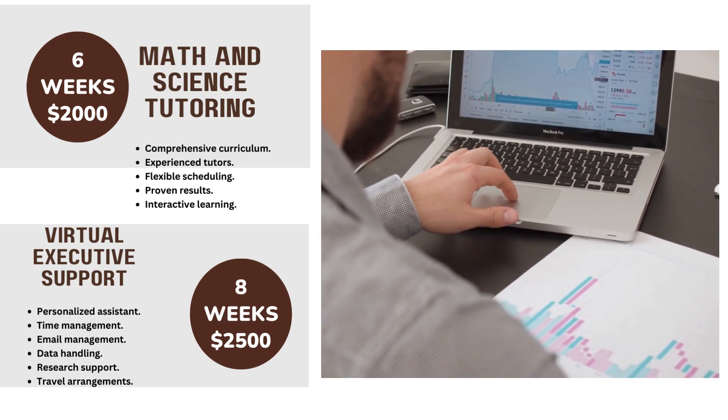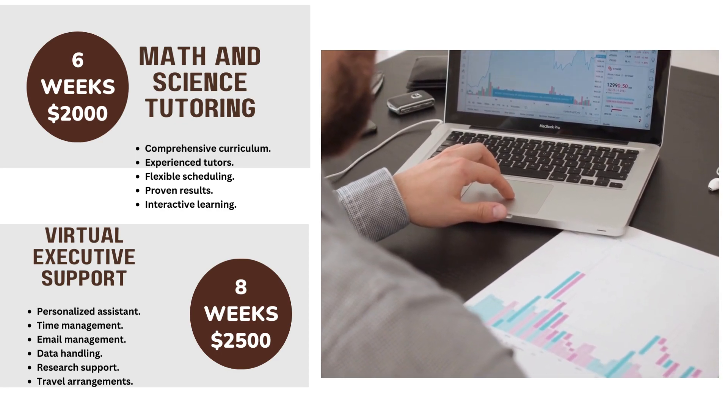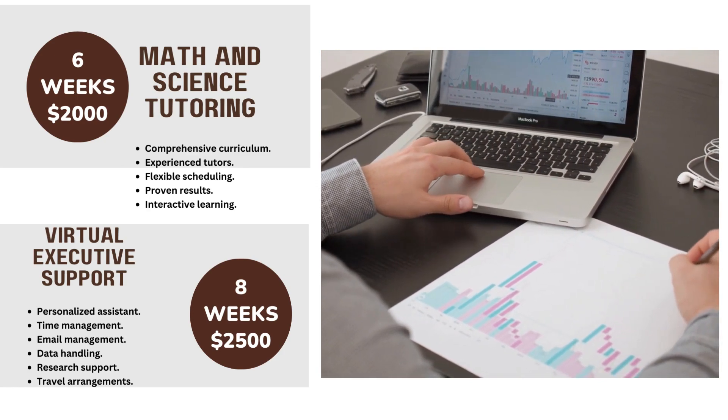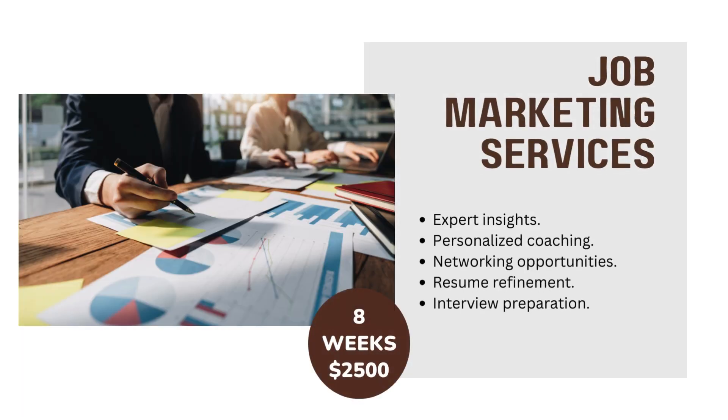Virtual Executive Support includes: Time Management, Email Management, Data Handling, Research Support, Travel Arrangements. Job Marketing Services in 8 weeks for $2500.